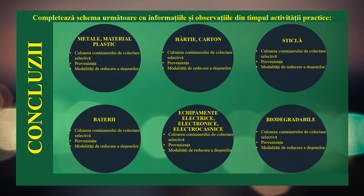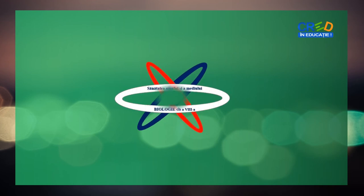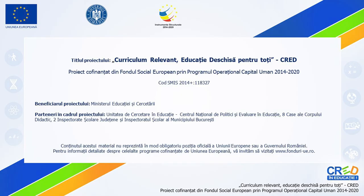Completează schema următoare cu informațiile și observațiile din timpul activității practice și formulează concluziile. Vă mulțumim pentru vizionare.